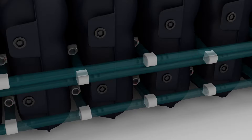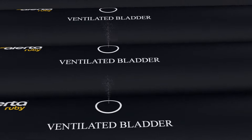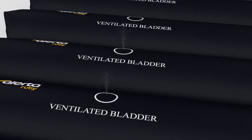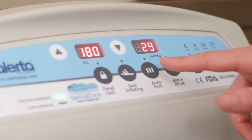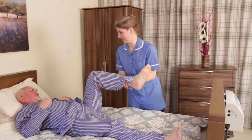The ventilated air cells create airflow to reduce moisture, a key contributor to the development of pressure ulcers. The one-press auto firm feature auto-inflates the air cells for efficient caregiving and patient repositioning.